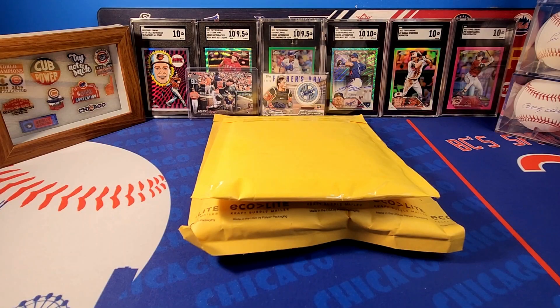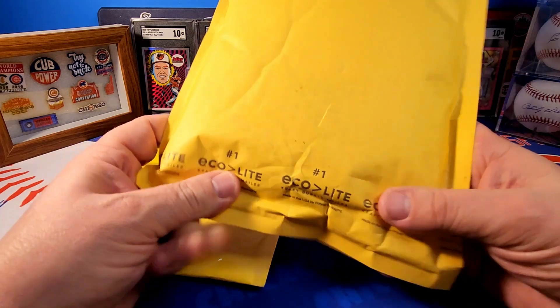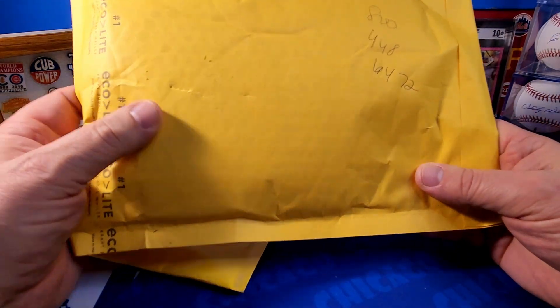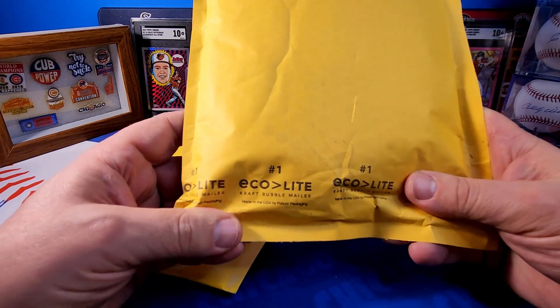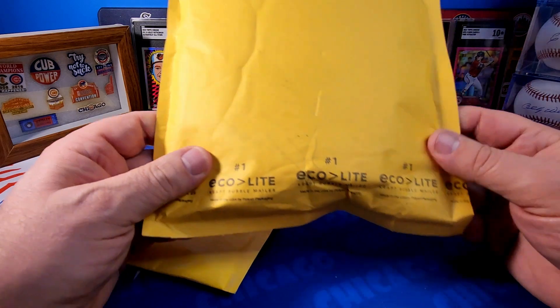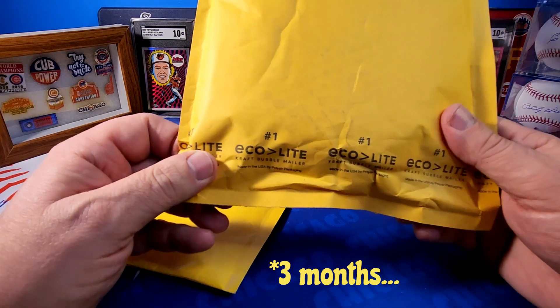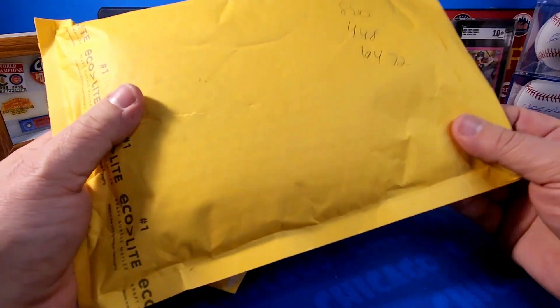Welcome back to BC Sports Cards, I am BC, and today I'm going to do a mail day video. What I have for you today is the long-awaited Home Run Challenge cards from 2023. I was alerted by Topps that the cards I won in the Home Run Challenge for 2023 were being processed starting November 8th, and they just came in today — so that's almost four months. I hit six cards, which is the most I've ever hit.